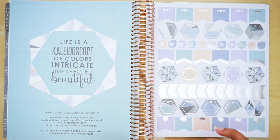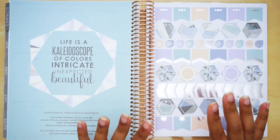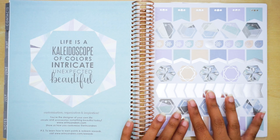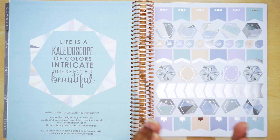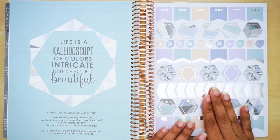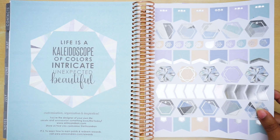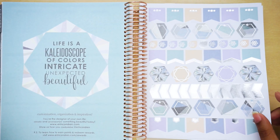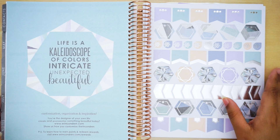Then we get to the back — you have your advertisement and your stickers. There is a very big variation between the colorful and neutral sticker sets this time around. Each planner — colorful and neutral — got their own separate themed sticker colors. I did not know this was going to be a big deal to me, because I actually love the colorful stickers and not so much the neutrals. I was kind of upset that everyone did not get the same color stickers, but it does make sense that neutral goes with neutral.